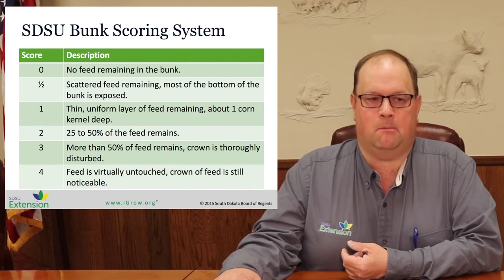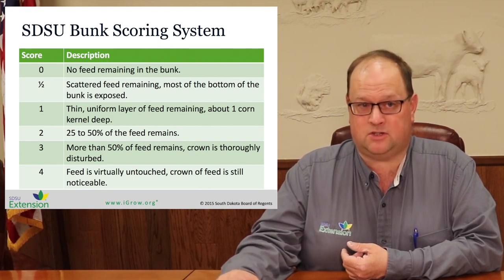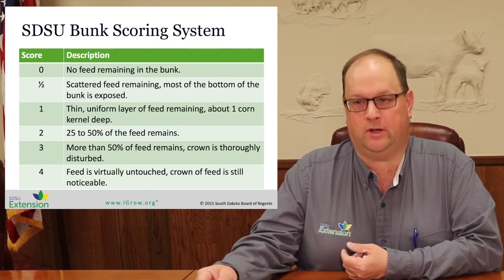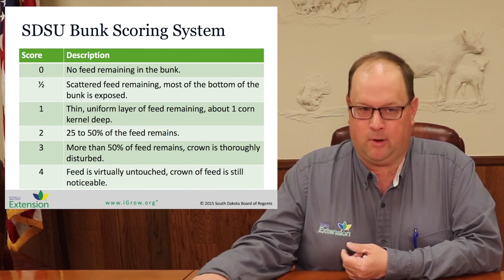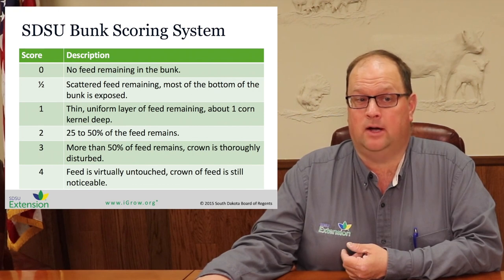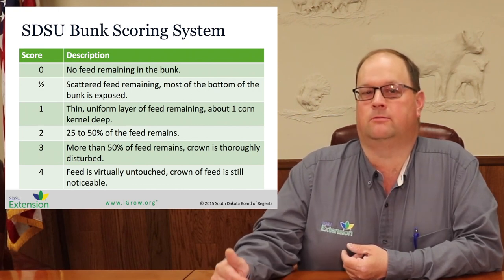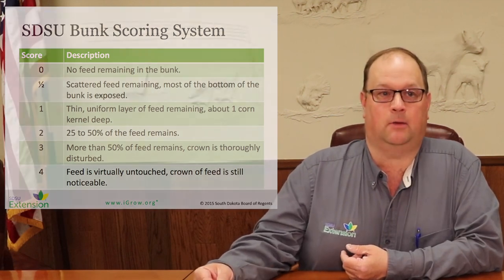Most of the time our goal is to manage that feed bunk and those feed deliveries so that we're nearly always at a zero, or at least a zero at some point during the day, with an occasional — maybe three out of ten days — where we end up with a score of about a half. That indicates we're very close to what those cattle will do in terms of maximizing feed intake, but we're not pushing them so hard that they're over-consuming.